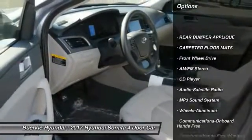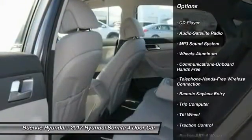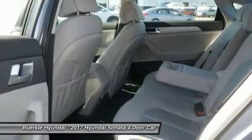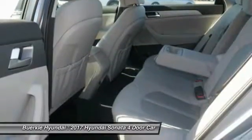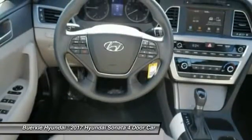Anti-lock braking system, traction control, Bluetooth wireless data link for hands-free phone, front air conditioning, power steering, aluminum wheels, cruise control, FWD, hands-free communication, AM-FM stereo radio.